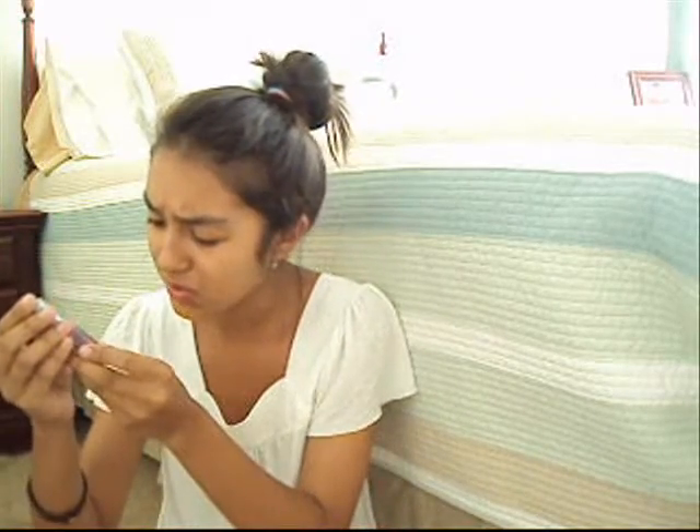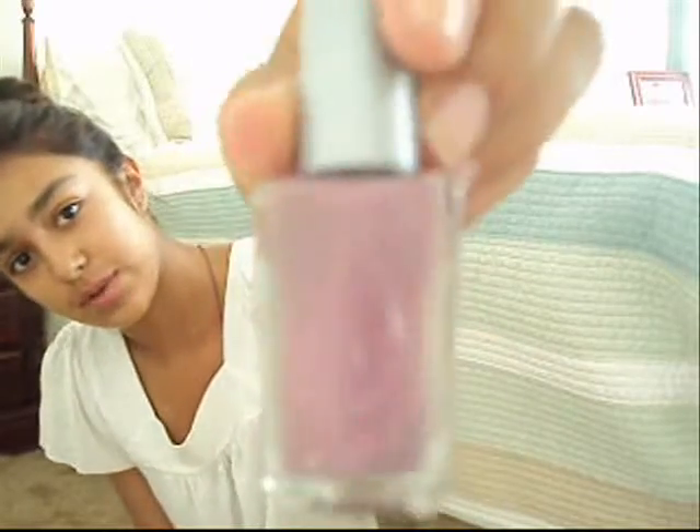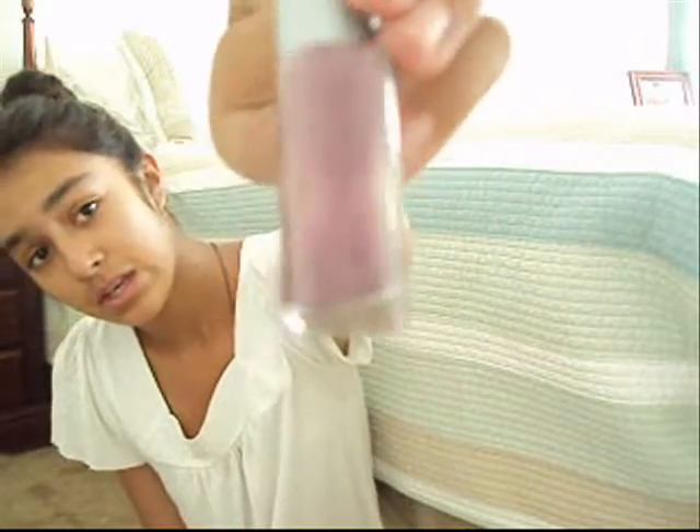This next one is the Wet n Wild Wild Shine Wild Card Invitation, color 465. It's this really nice purple — it's really pretty.